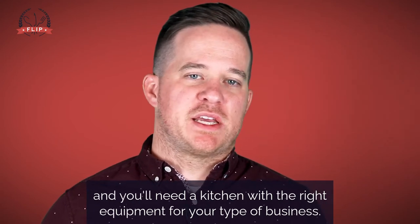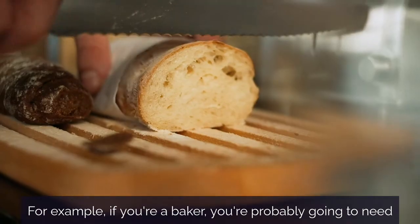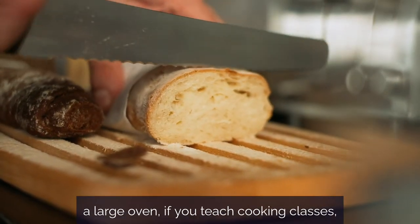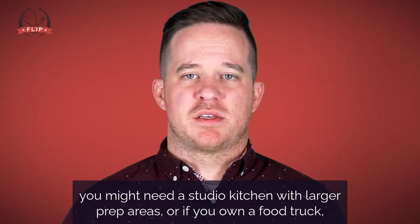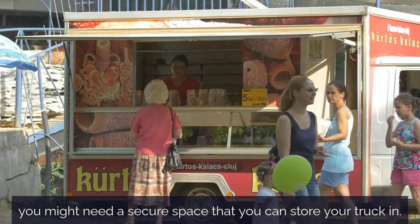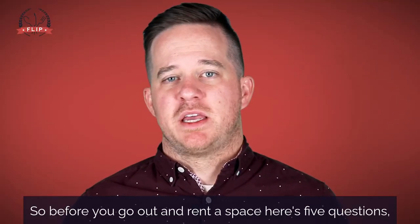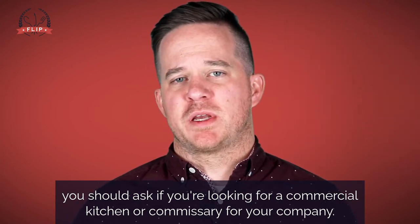Every space is different and you'll need a kitchen with the right equipment for your type of business. For example, if you're a baker, you're probably going to need a large oven. If you teach cooking classes, you might need a studio kitchen with larger prep areas. Or if you own a food truck, you might need a secure space to store your truck in. So before you go out and rent a space, here's five questions you should ask if you're looking for a commercial kitchen or commissary for your company.